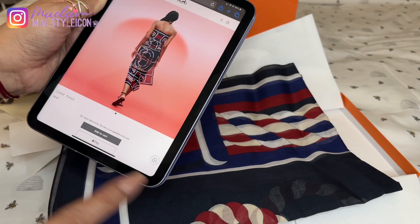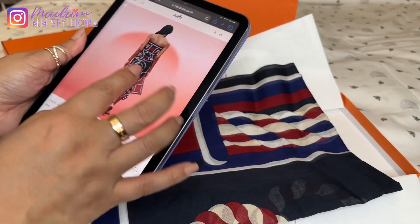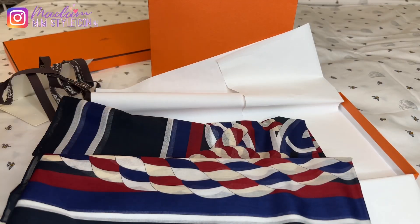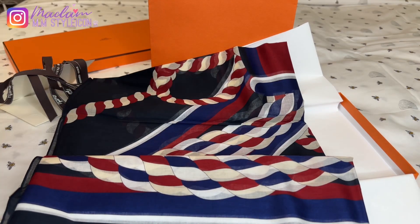I'm excited to wear this when we go to the beach in Hawaii. It's really nice. So this is the Canoe Pareo — I hope I said it correctly. If not, let me know in the comment section. It's a Pareo featuring the Canoe Pareo design.